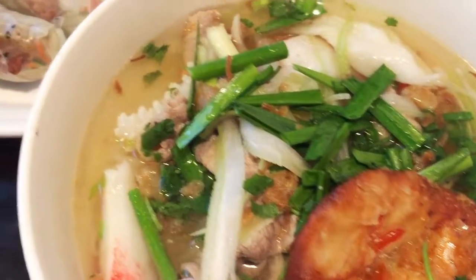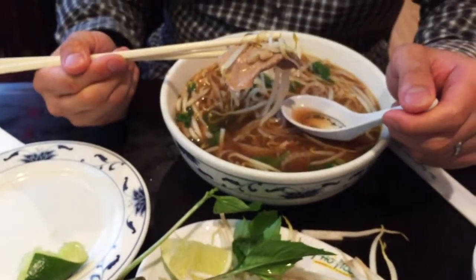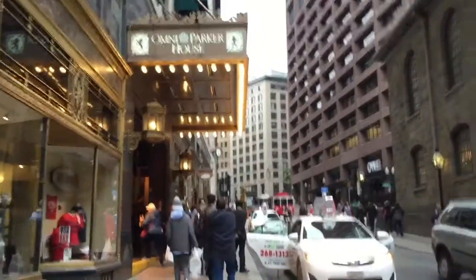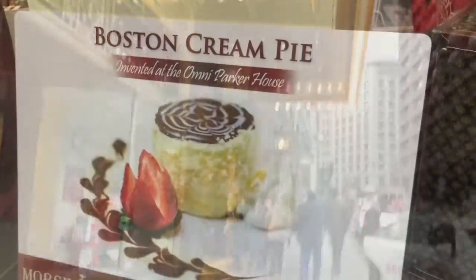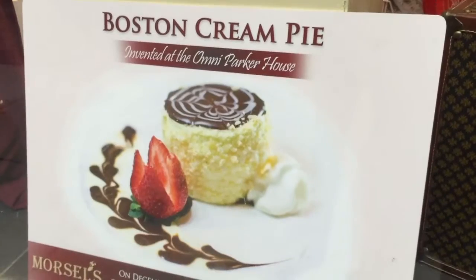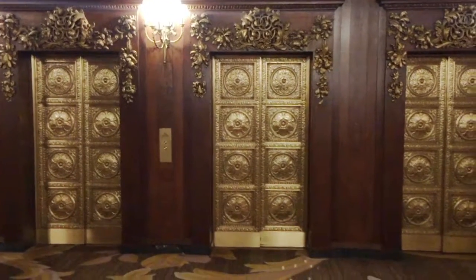Now we're heading to get some pho because it's kind of dreary out today. We don't often go out for Vietnamese food because my mom makes the best Vietnamese food, but when we do we go here because the food is good and we've been going here since college so it's nostalgic. Last stop today — we're going to get dessert at the Omni Parker House. Here's the Boston cream pie. It's invented here.